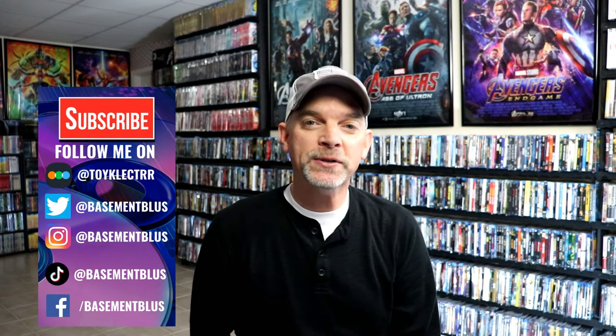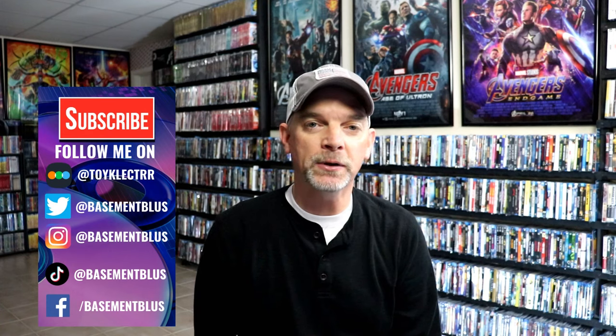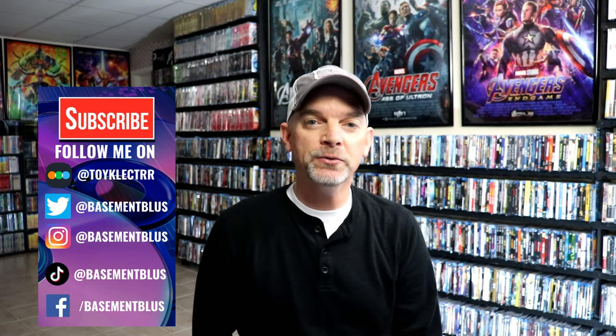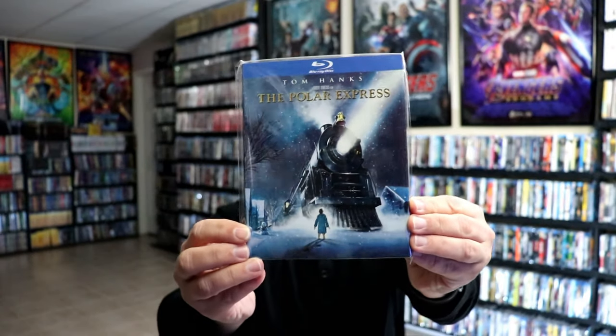Hey, Tony here. For today's Slipcover Saturday, I'm going to show you the Target exclusive embossed holiday slipcover collection. These are the same titles they seem to release every single year, and this particular year they did some really nice looking embossed slipcovers with kind of a foil effect.